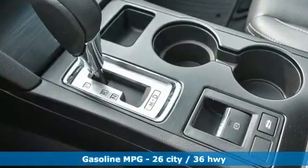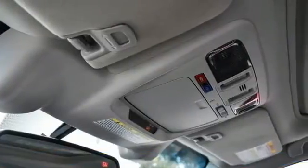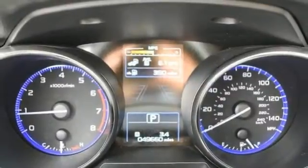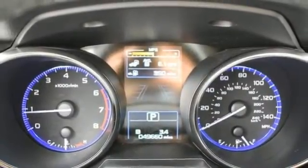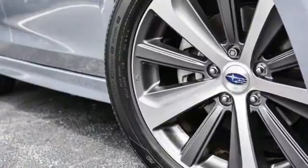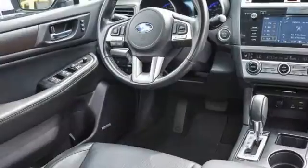Integrated Navigation System, Doors and Push Button Start Proximity Key, Heated Leather Bucket Seats, Auto-Dimming Rear View Mirror, Wireless Phone Connectivity, Dual Zone Climate Control, Continuously Variable Automatic Transmission, Power Sliding and Tilting Sunroof, Four-Wheel Drive, and H4 Engine — Durable, Reliable Subaru.